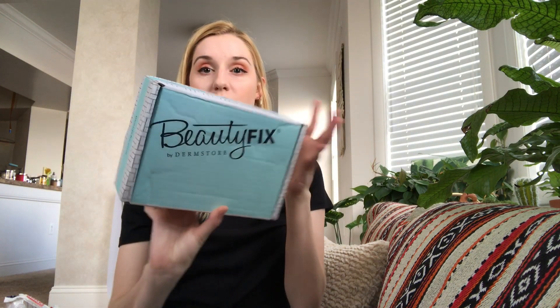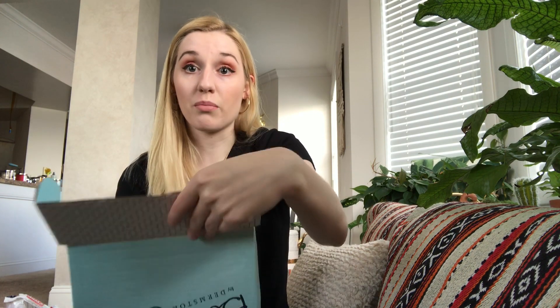Hey everyone, welcome to my channel. Today I'm going to be unboxing the Beautyfix box by Dermstore for September 2018. This is a box that has mainly skincare but also some hair care and makeup items, and it is around $24.99 plus tax — so it's like $26 and some change for me here in Virginia. If you're into unboxing videos, you should go ahead and subscribe because I have three other videos that I'm filming after this.